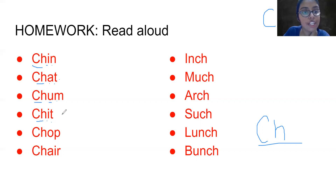C-H-I-T. Chit. Chit. C-H-O-P. Chop. Chop.